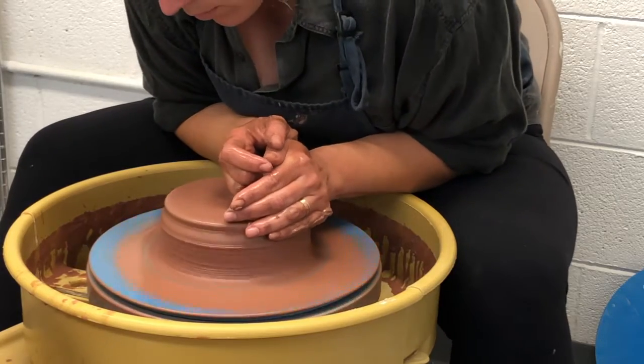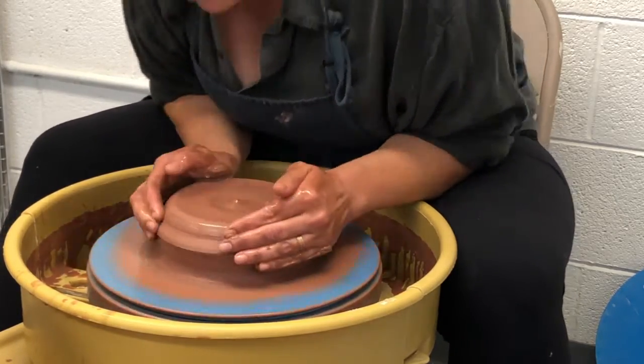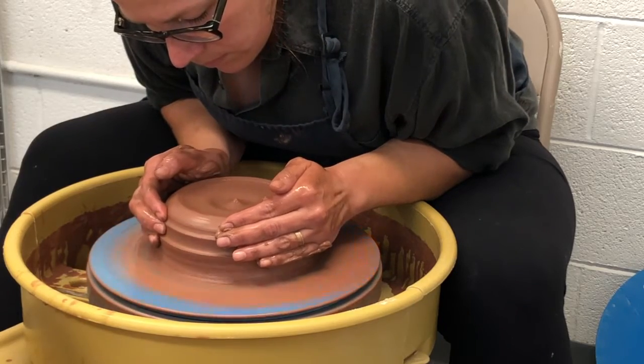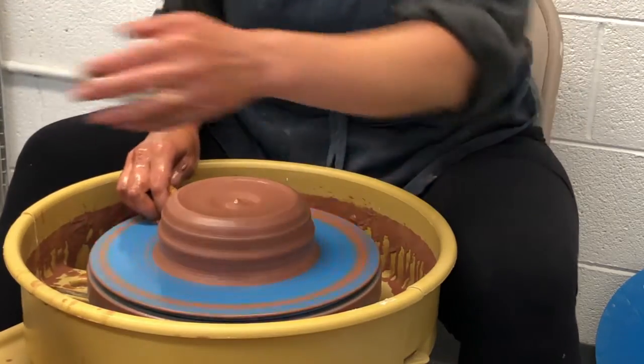A lot of my inspiration comes from nature. I really enjoy the rhythms and patterns of things in nature and I try to mimic that in my work.